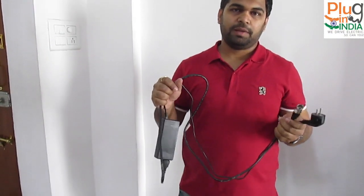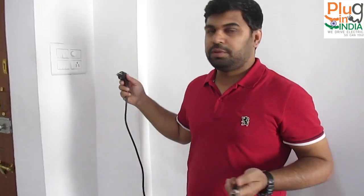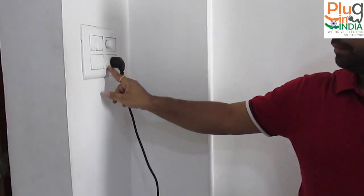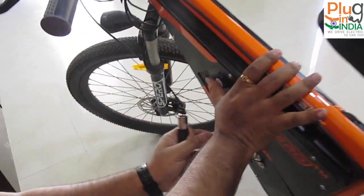This is the standard charger I got with my bicycle and I'll show you the charging process here.